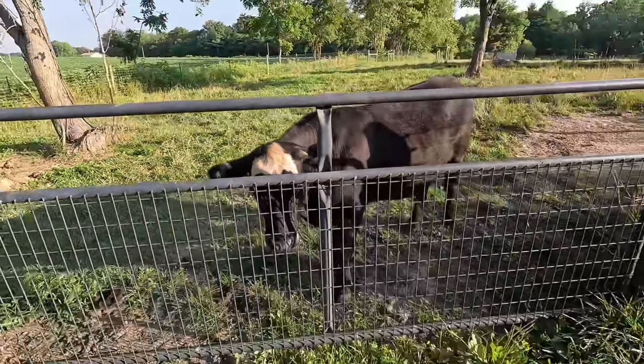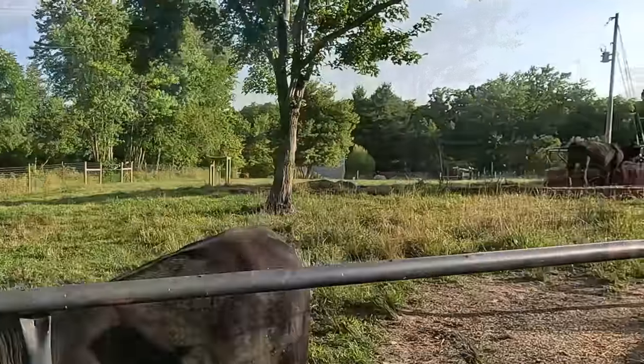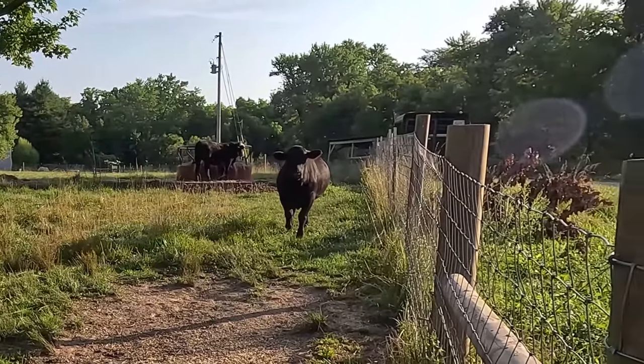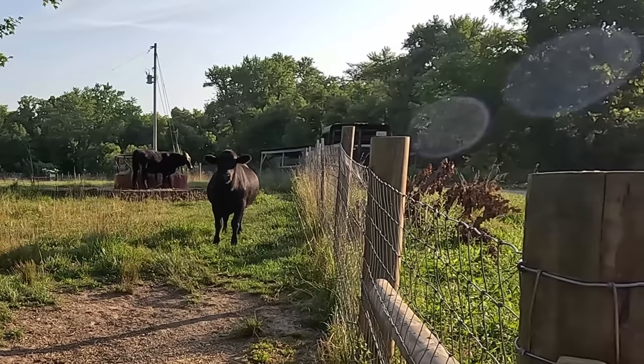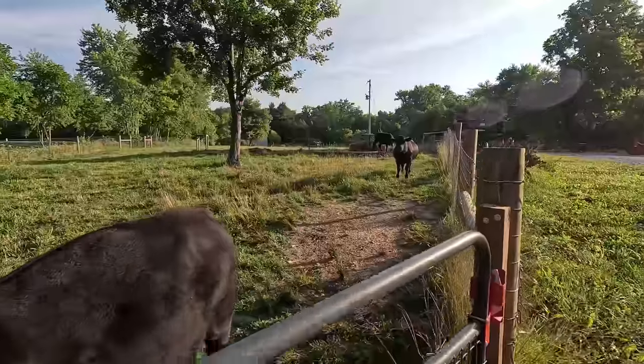The steers are awfully big. Look at this big boy — look at how wide he is. Hopefully you can see that. These are all good-looking steers.